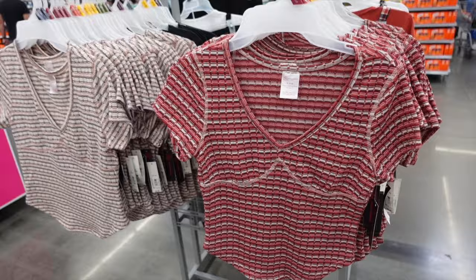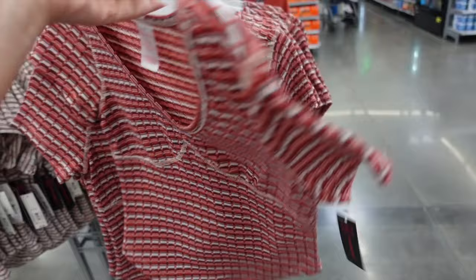From No Boundaries, these have that plunging V, it's a textured material, scoops in the middle, also in the back. This rust also comes in beige. They're going to be $8.98.